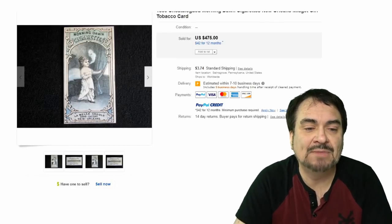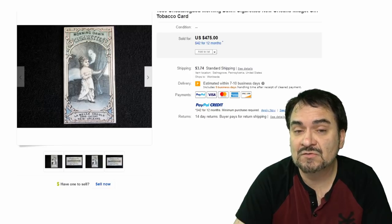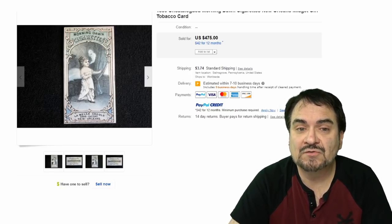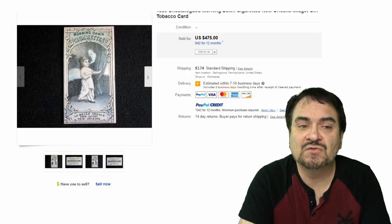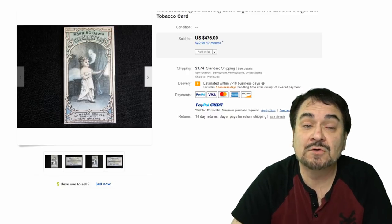Here's a Morning Dawn — this is LaBelle George, a cigarette factory in New Orleans. Anything from this area of production goes very well. This is after the Civil War, so there weren't as many factories still around, meaning some of these type of items go for some good money. $475.